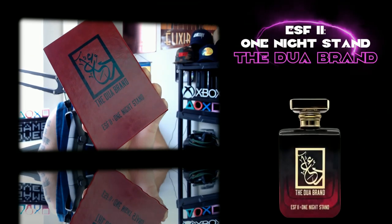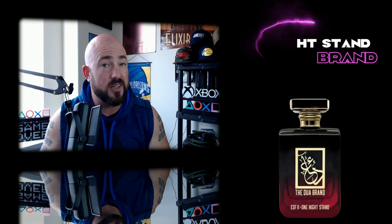We're talking about the newest fragrance from my man Mega Dave — this is Oh So Fresh Too. It was one night stand. Stay tuned.